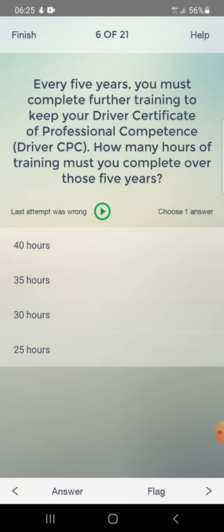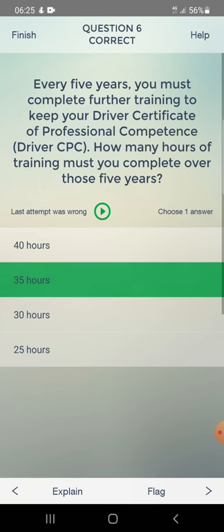Every five years you must complete further training to keep your driver certificate of professional competence. How many hours of training must you complete over those five years? Answer: 35 hours.